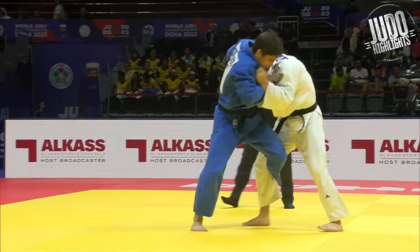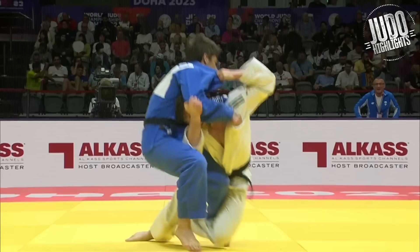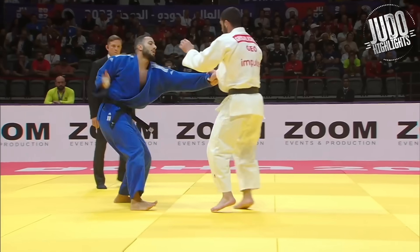Big Kataguruma. So strong down there. In this position here, most people would just fall over, turtle — but he just kept going.